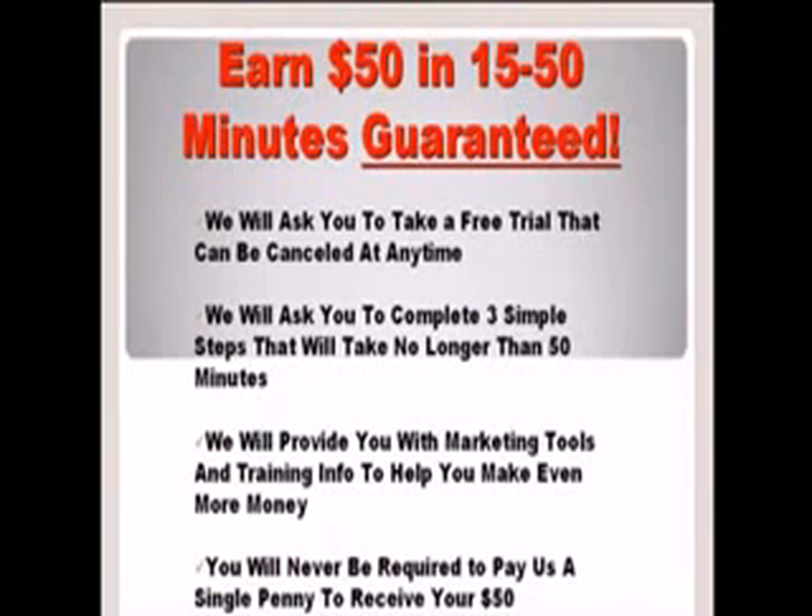Hello ladies and gentlemen, my name is Keith and in this video today I'm going to show you how you can earn $50 in 15 to 50 minutes guaranteed using a free marketing system.